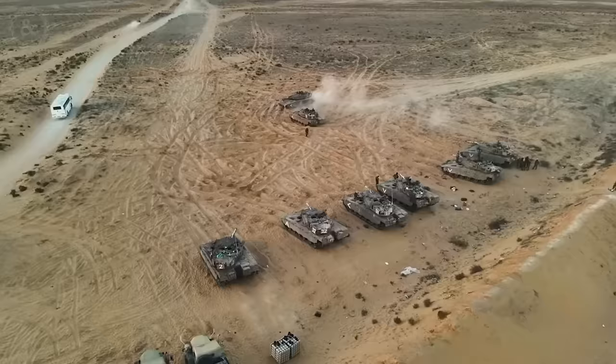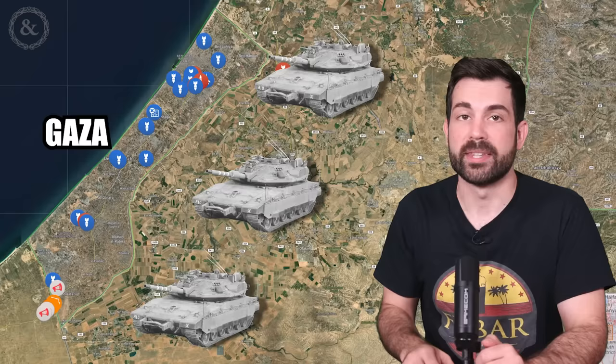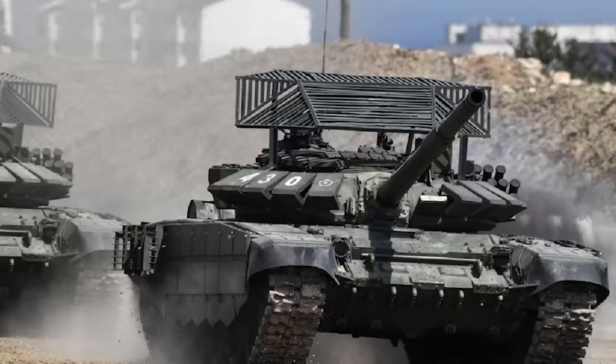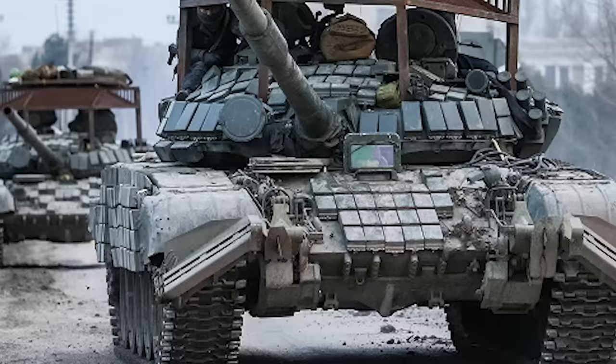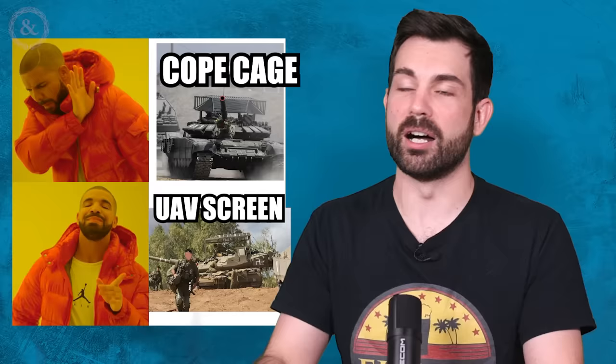One Merkava tank was knocked out by Hamas during an overhead bombing attack during the October terror attacks — foreshadowing of what the Merkava could face inside the urban terrain in Gaza. A lot has changed since the last ground invasion in 2014, and drone attacks were one of the main shifts in tactics. The counter-drone cage strategy was first deployed by the Russian military on their tanks to stop Ukrainian attack drones, originally called COPE cages — a term with a negative connotation because the cages looked like a low-tech solution to a high-tech problem. But they've since become standard operating procedure on tanks around the world.